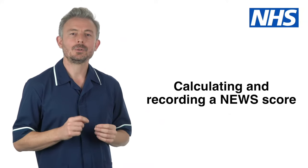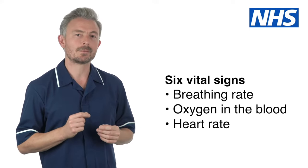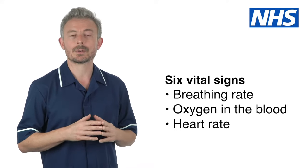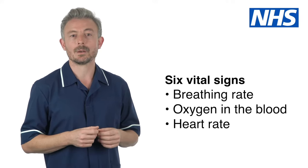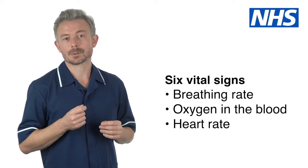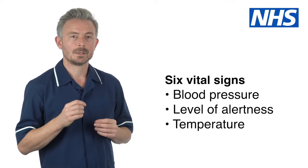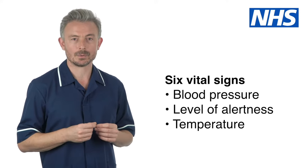Hello. The National Early Warning Score or NEWS is a number that can be calculated from six observations or vital signs. These are breathing rate, also known as respiratory rate, the level of oxygen in their blood, also known as oxygen saturation, heart rate, also known as pulse rate, blood pressure, level of alertness and temperature. You must have all six vital signs to calculate a NEWS score.